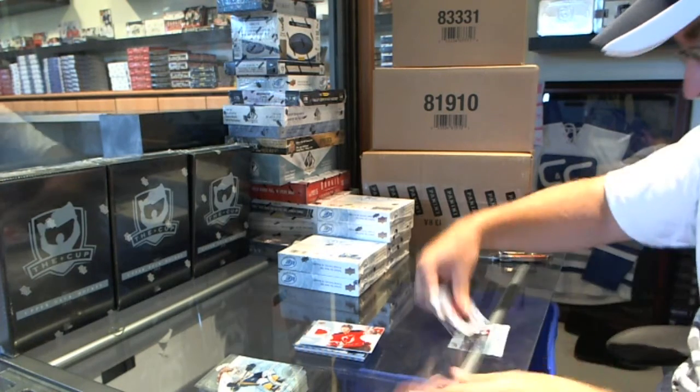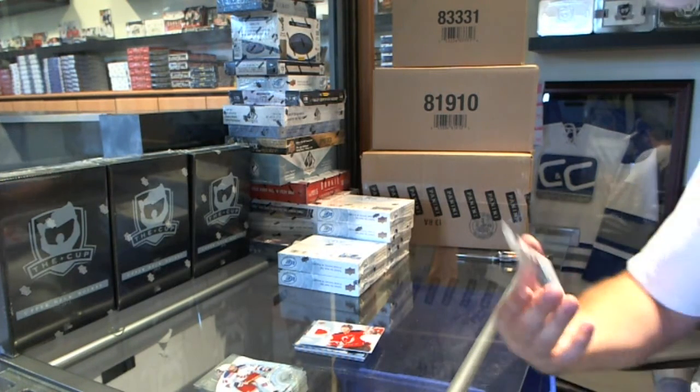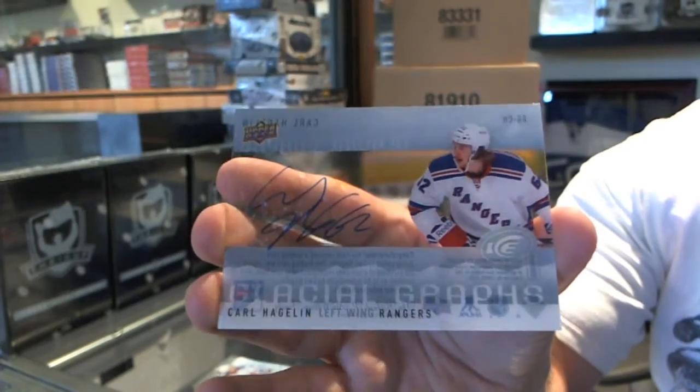And we've got for the New York Rangers a Glacial Graphs Autograph of Carl Hagelin.